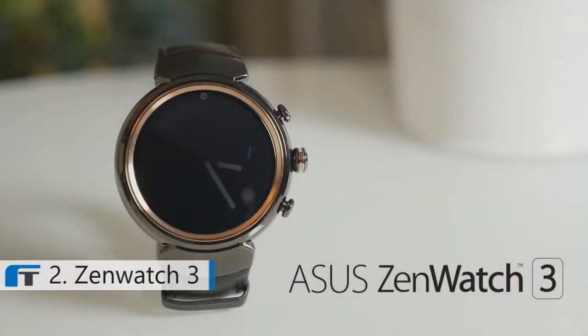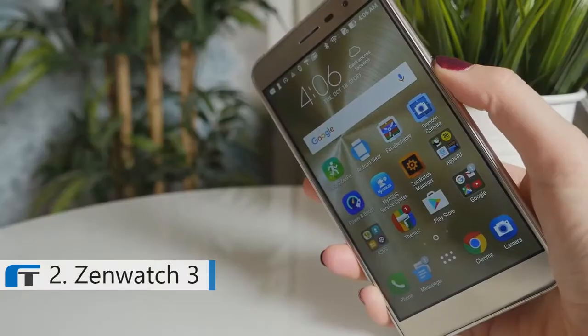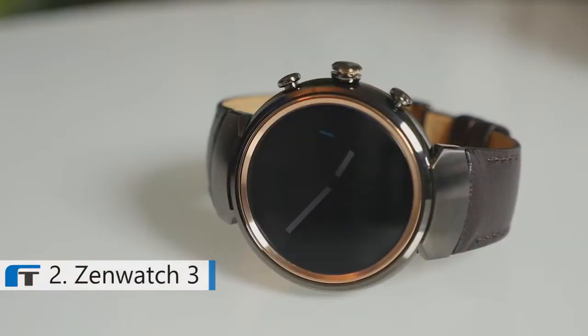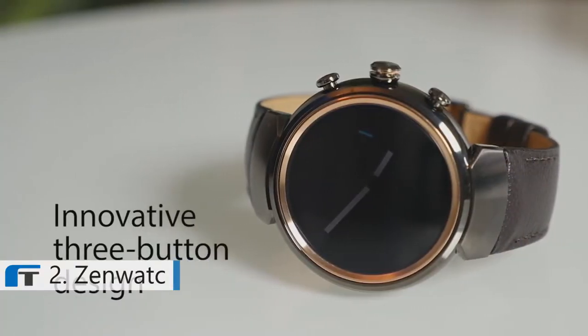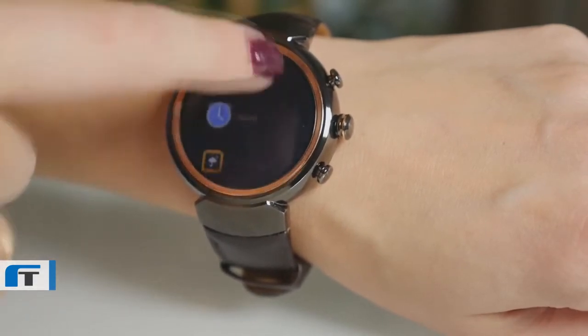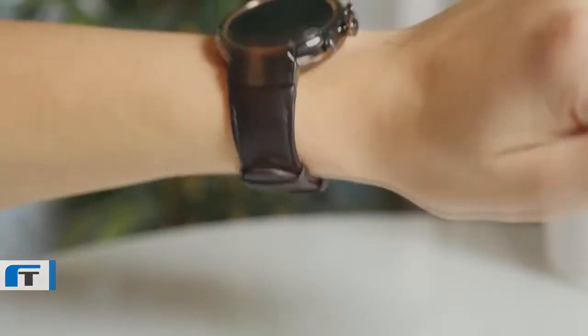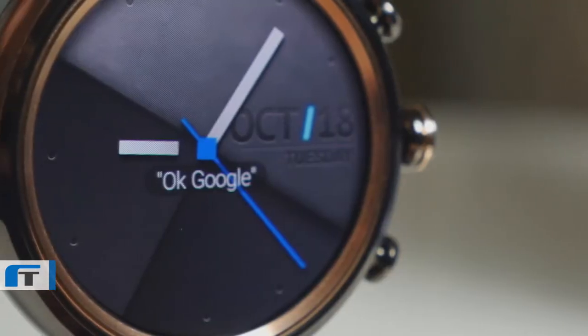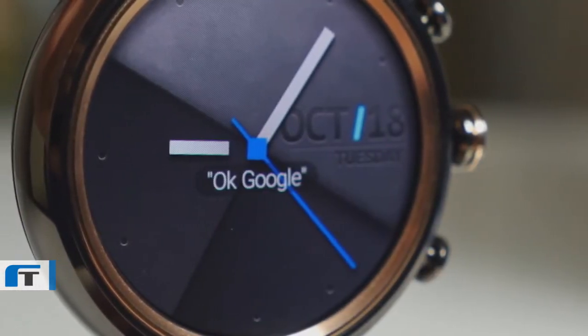This is the ZenWatch 3. Not only is it the perfect companion to your Zen phone, it's incredibly stylish too. The circular design is distinctly classic. Three buttons on the side and the usual touch screen controls make it easy to navigate. From the stitched Italian leather bands to the jewelry grade 316L steel body, the ZenWatch 3 really is a sight to behold.